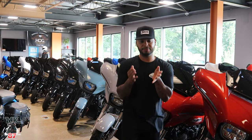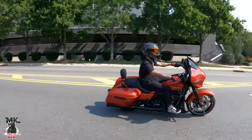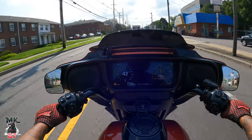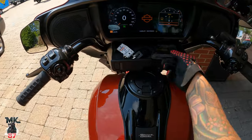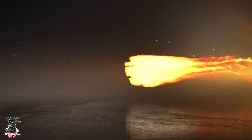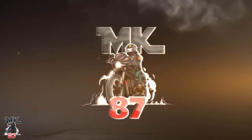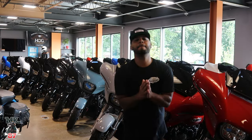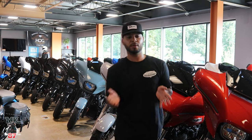Good morning, guys. We're over here at Bergen County Harley-Davidson, and as you can see, right behind me, we have a sea of 2024 Street Glides in all colors, in all flavors, and one size.